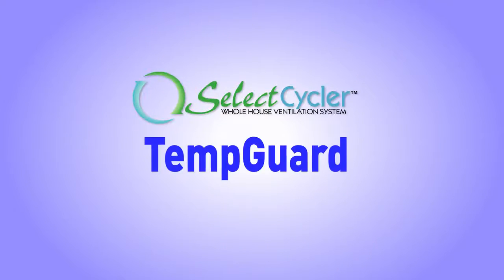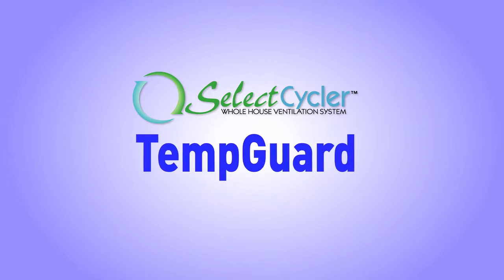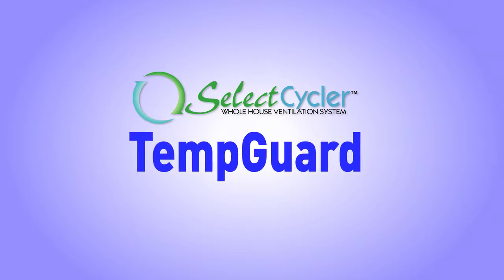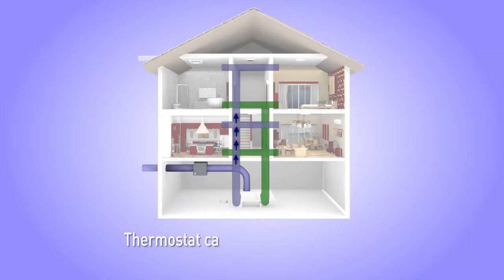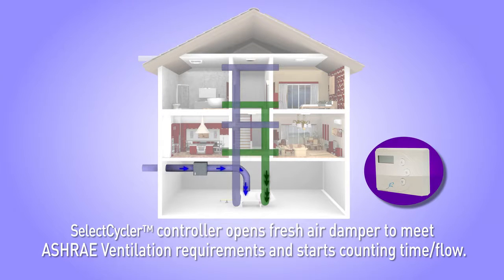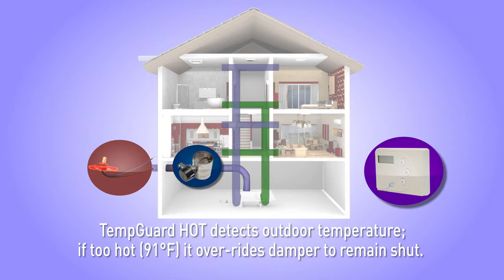The Select Cycler system offers optional accessories including the TempGuard hot and cold temperature sensors for ventilating in extreme climates. The thermostat calls for heating or cooling, and the Select Cycler controller opens the fresh air damper to meet ASHRAE ventilation requirements and starts counting time or flow. The Hot TempGuard sensor detects the outdoor temperature, and if the outdoor temperature reaches 91 degrees Fahrenheit, the sensor will override the damper to remain shut.